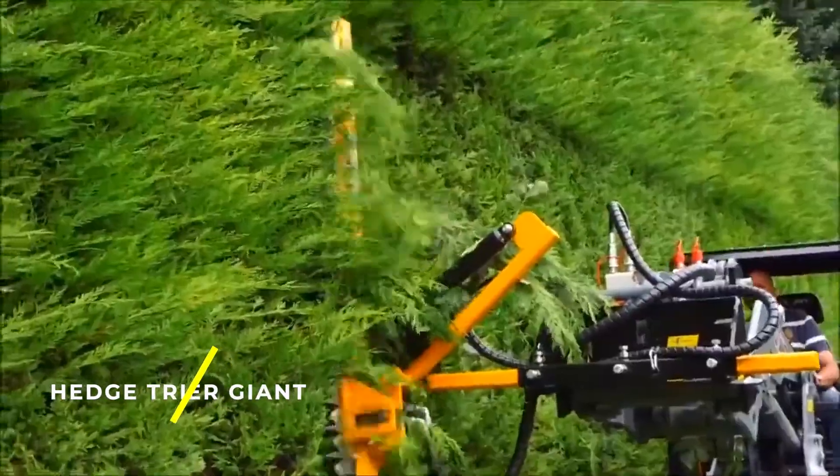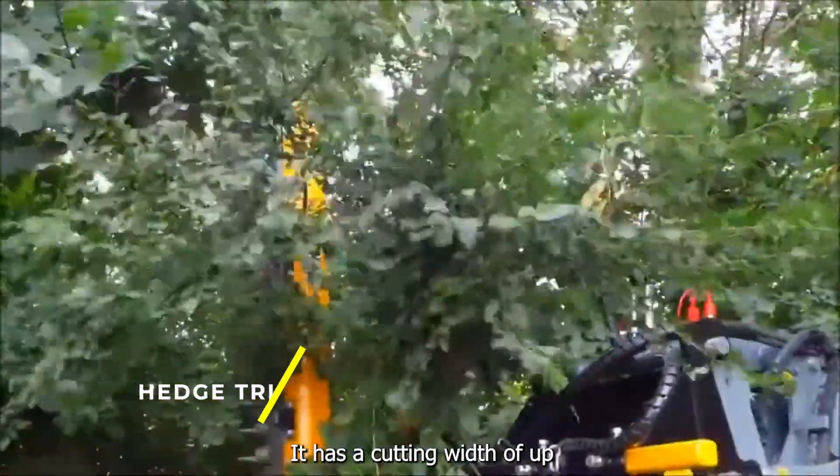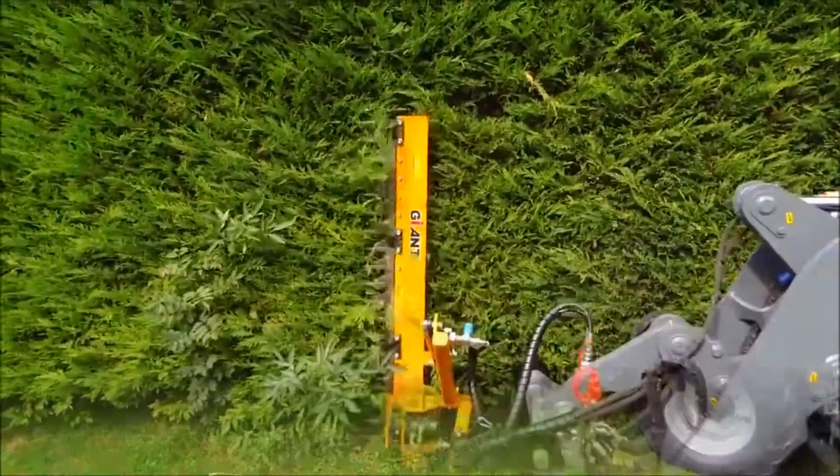Hedge Trimmer Giant — a hedge trimmer that can be mounted on a tractor or excavator. It has a cutting width of up to 1.5 meters and can cut hedges up to 6 meters high.